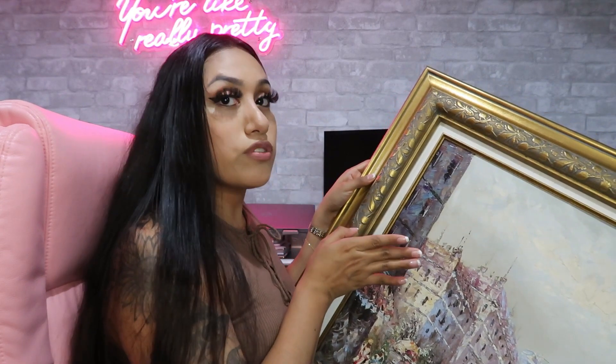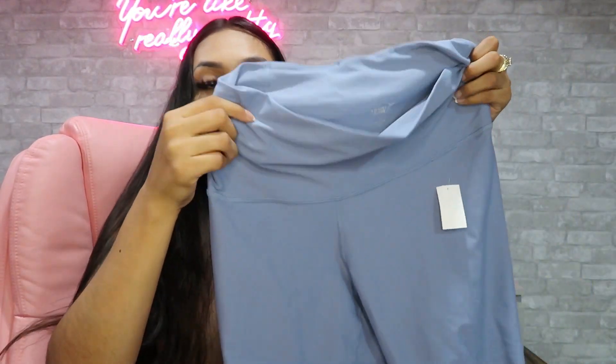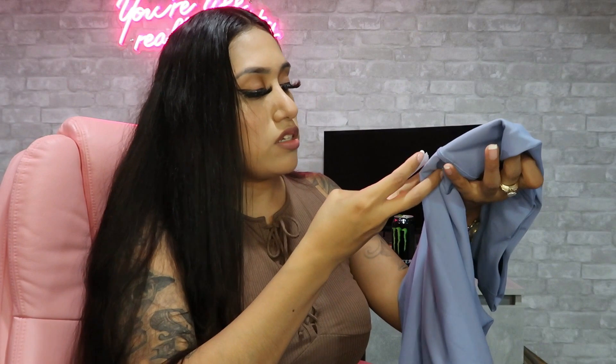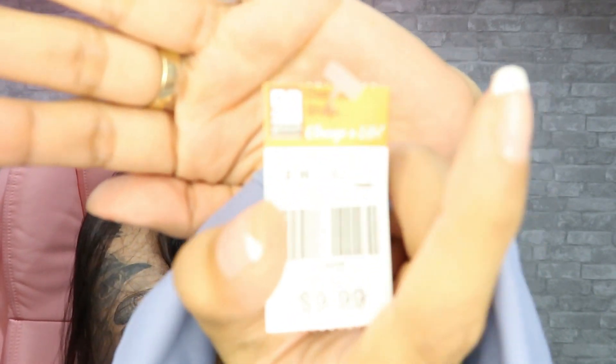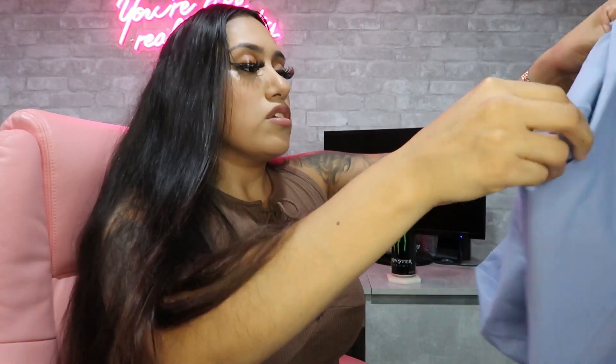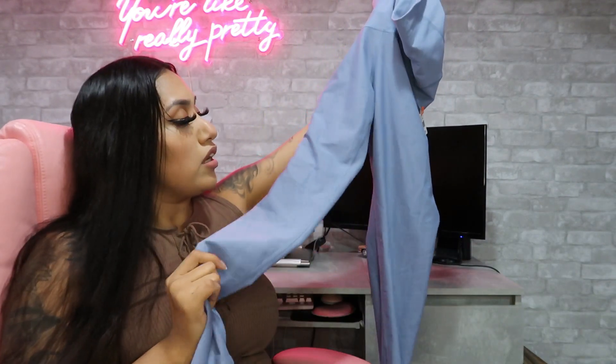I've been going to the gym recently so I got some leggings. The first set is Old Navy Active — these are $9.99. I really like this baby blue, I think it's really pretty. You can probably get leggings at Ross for cheaper, but I don't know — the thrift store definitely is not what it used to be.